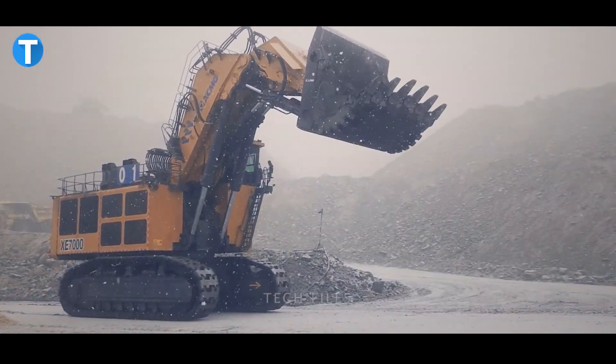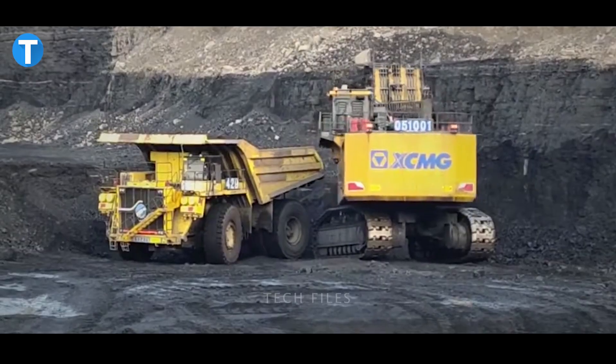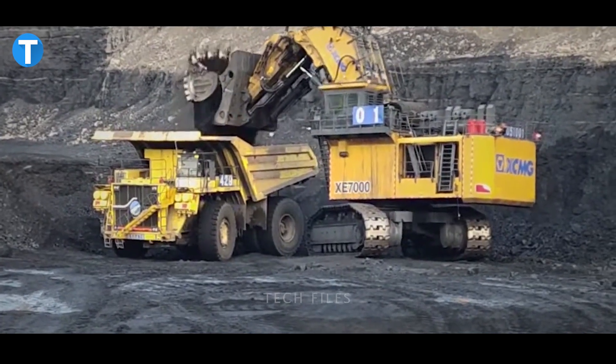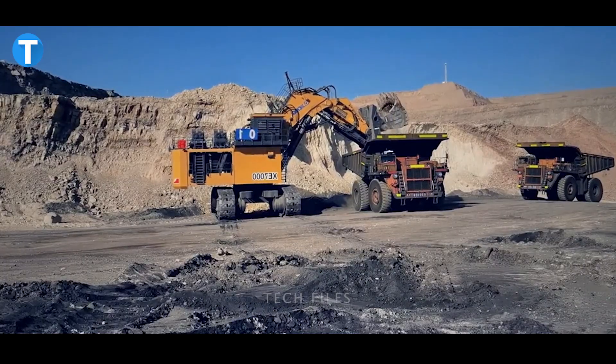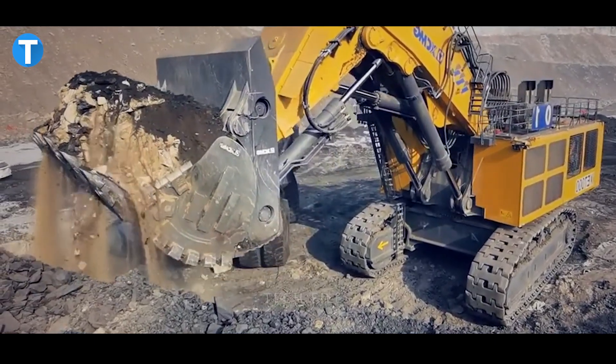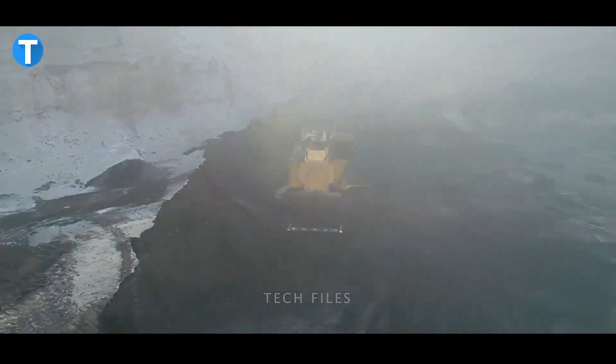In addition to a sizable air conditioning system that runs on pure electric power, the XCMG XE7000 comes equipped with a number of storage compartments, switches that are neatly organized, and shock absorbers to mitigate the effects of vibrations and dampness, all of which contribute to the creation of a more comfortable working environment.